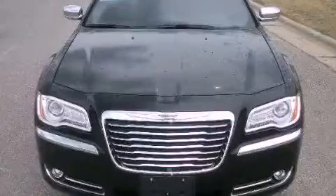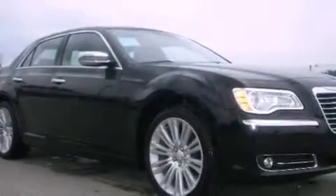This is a brand new 2011 Chrysler 300, a luxurious package designed with the finest elements in mind.